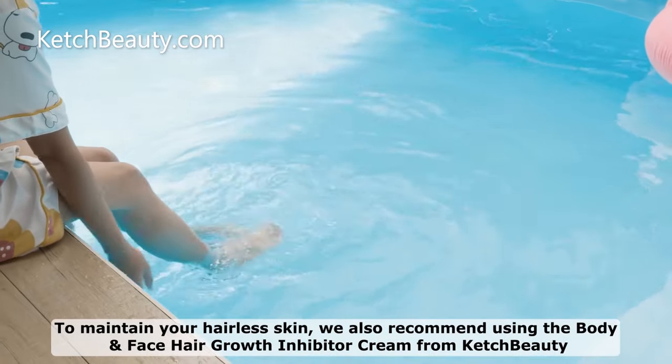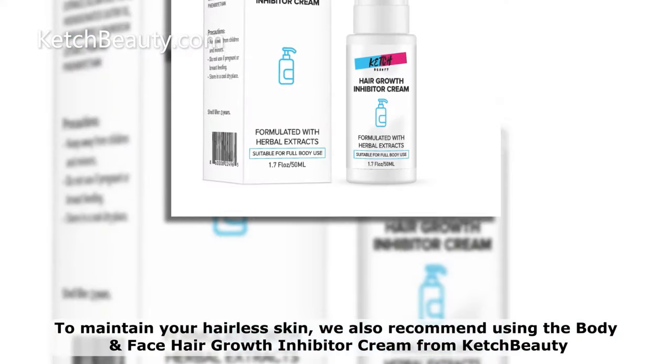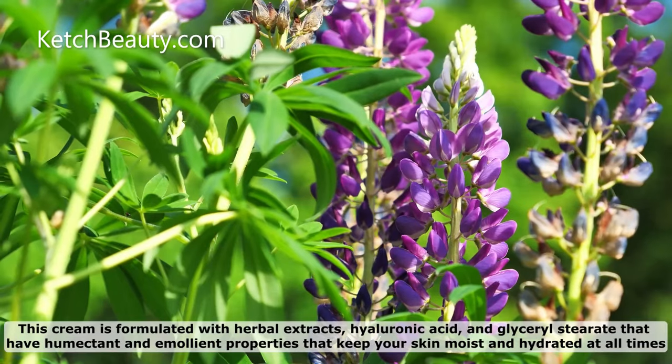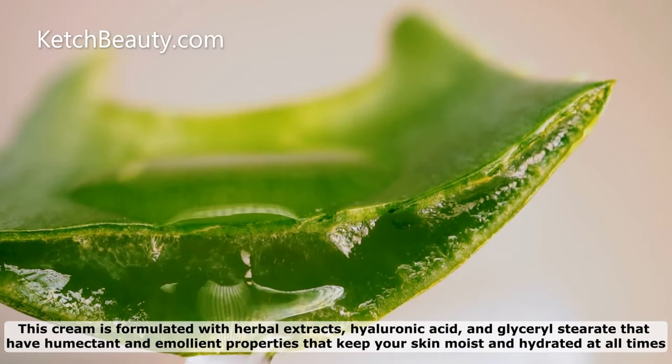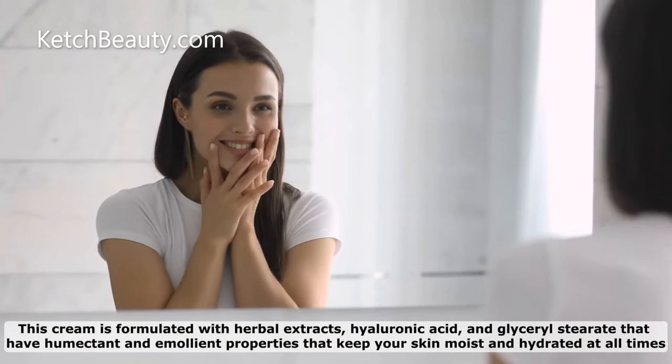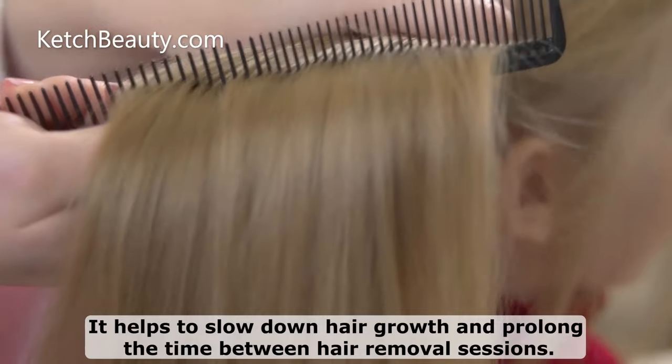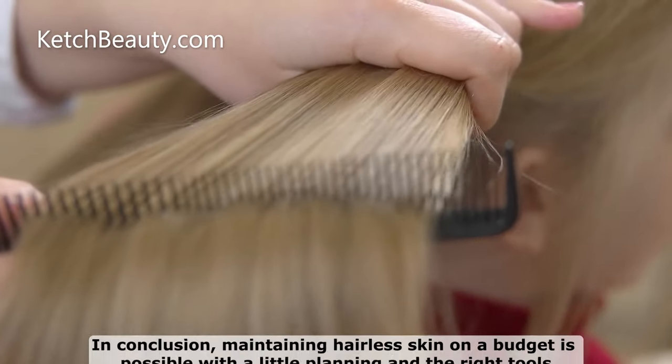To maintain your hairless skin, we also recommend using the Body and Face Hair Growth Inhibitor Cream from Catch Beauty. This cream is formulated with herbal extracts and glycerol stearate that have humectant and emollient properties that keep your skin moist and hydrated at all times. It helps to slow down hair growth and prolong the time between hair removal sessions.